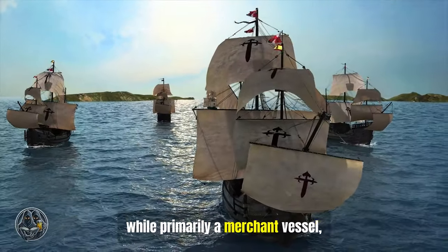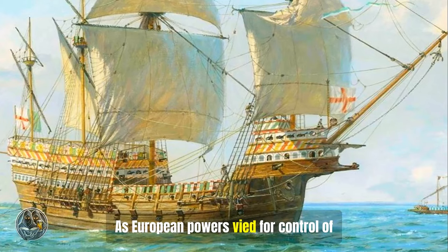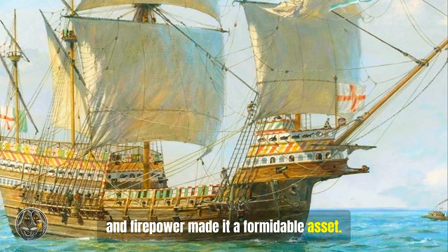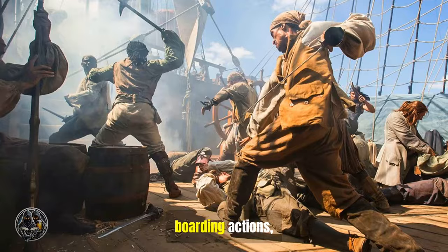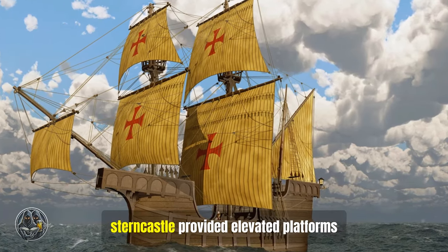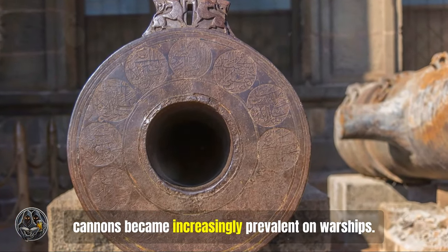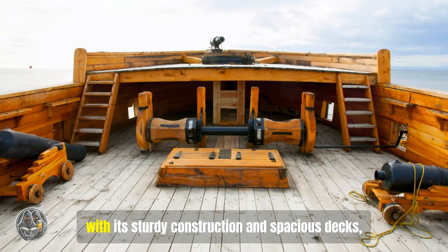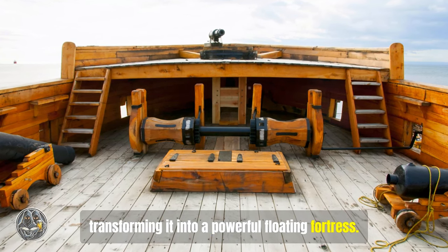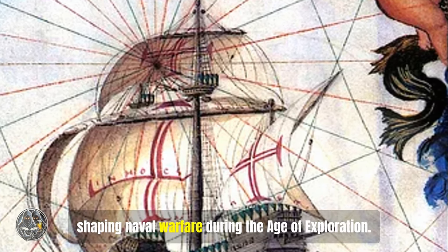The Carrack, while primarily a merchant vessel, also played a significant role in naval warfare during the age of exploration. As European powers vied for control of maritime trade routes, the Carrack's size, strength, and firepower made it a formidable asset. Early naval battles often involved boarding actions where opposing crews grappled hand-to-hand on the decks of their ships. The Carrack's high forecastle and sterncastle provided elevated platforms for archers and soldiers. As gunpowder technology advanced, cannons became increasingly prevalent on warships. The Carrack, with its sturdy construction and spacious decks, could accommodate these heavy weapons, transforming it into a powerful floating fortress. Despite its eventual eclipse by the Galleon, the Carrack played a pivotal role in shaping naval warfare during the age of exploration.